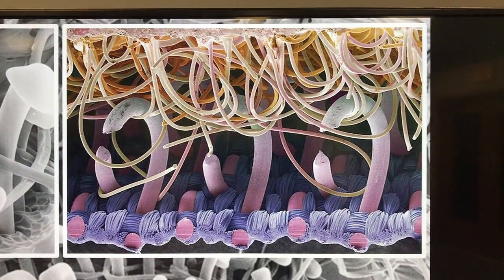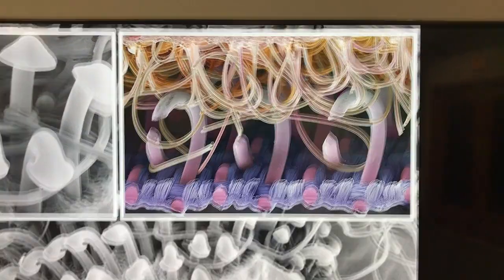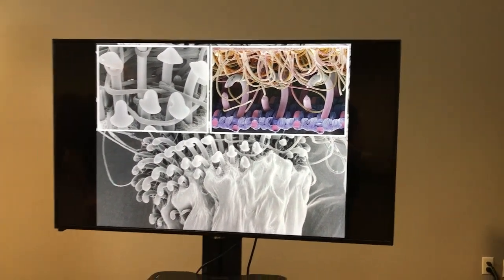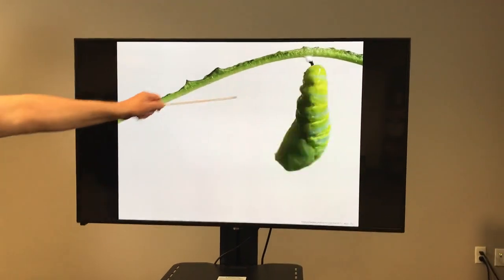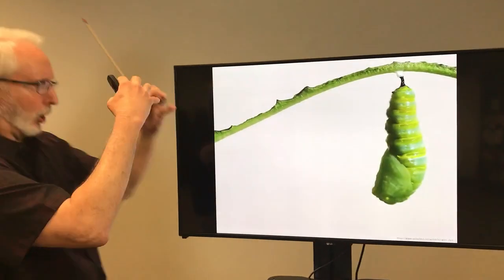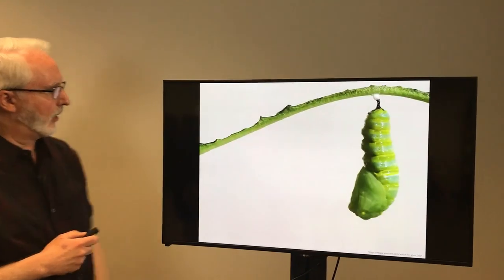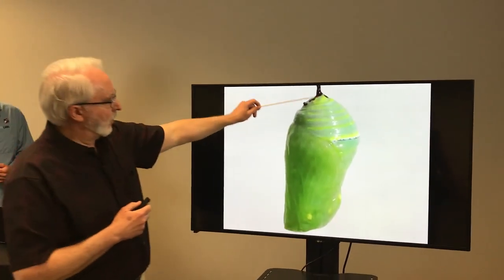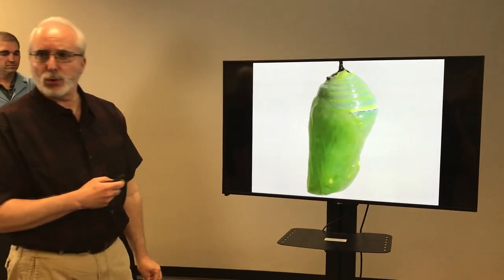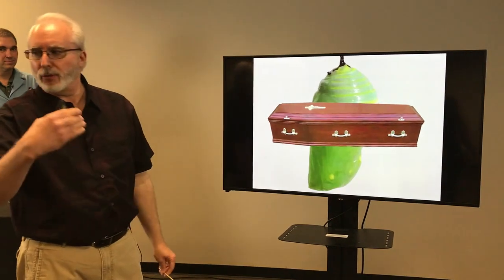We've imitated God's design from cockleburs and structures like this to make the product we call Velcro. The chrysalis then will gyrate — we think that gets more of the hooks into the silk for a better grip. Over the period of several hours, it will harden up. We don't know why the monarch chrysalis has these gold trim — it just seems like decoration sometimes. But when you think about it, the chrysalis becomes a type of coffin, because what's going to happen inside is absolutely amazing: the entire animal basically breaks down.